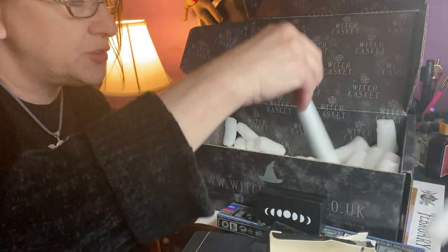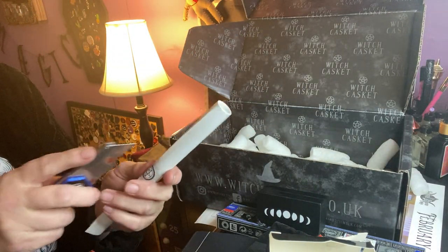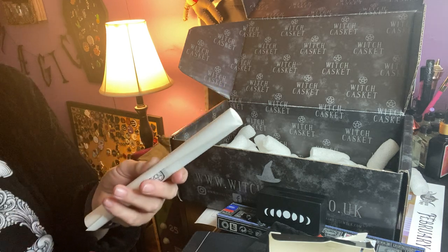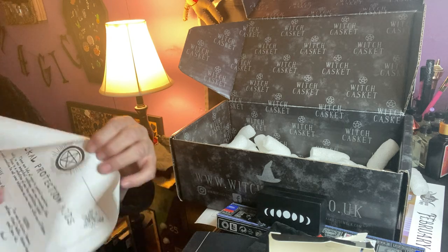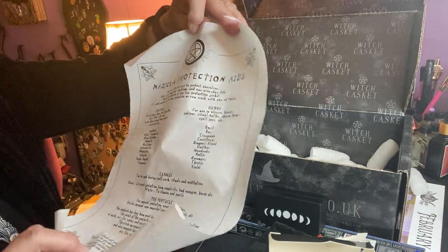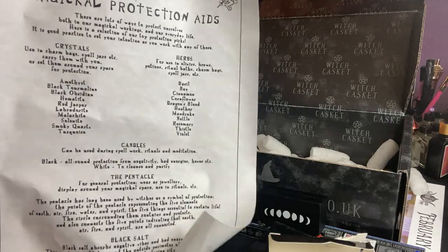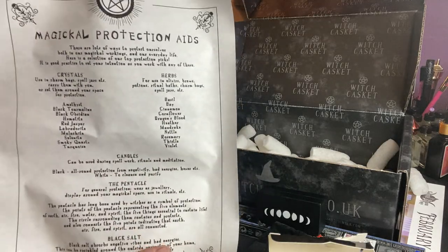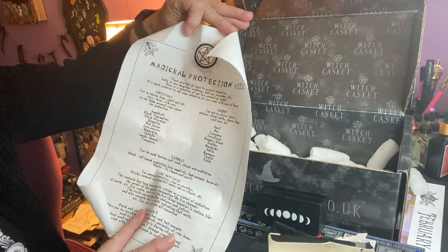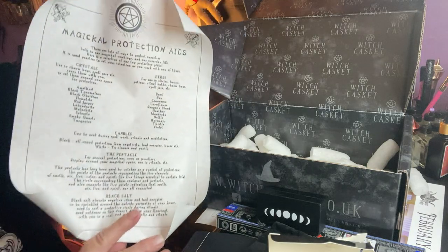And that's it. We have our scroll. I'm wondering if we're ever going to get that cup — they owe us a cup that came in backwards, I don't think we ever got it. And our pretty, pretty magical protection aids, Book of Shadows sheet. That's what it looks like. Goes over crystals, herbs, candles, pentacle, black salt — things that you can use for protection.